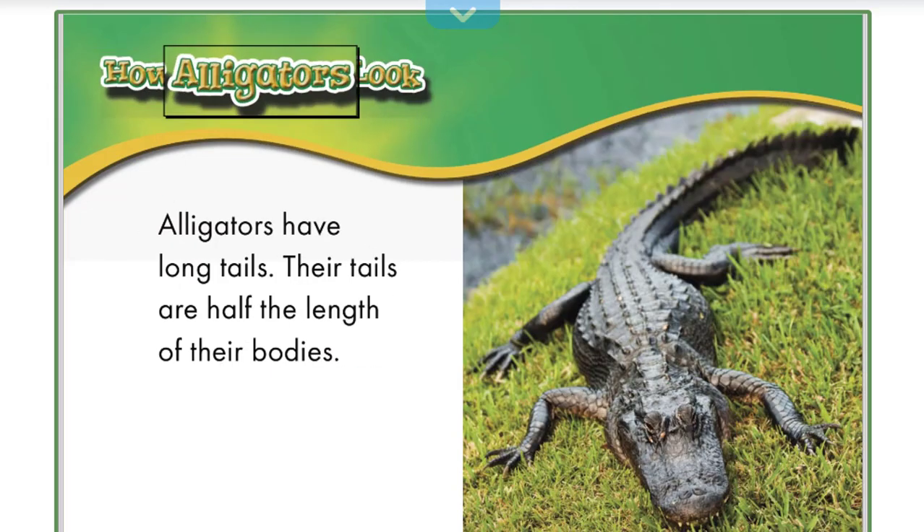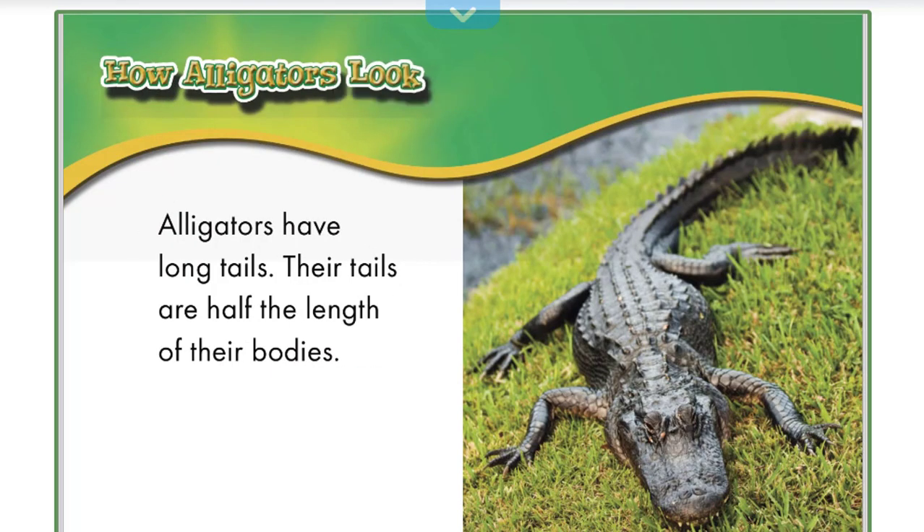How alligators look: Alligators have long tails. Their tails are half the length of their bodies.